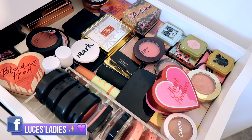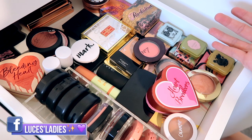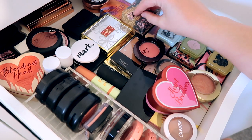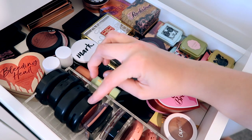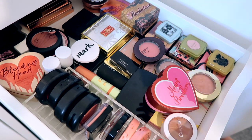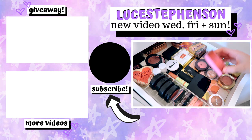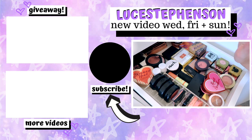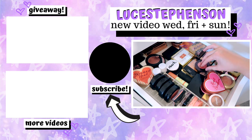That is my updated blusher collection. As you can see I've got quite a lot — way too much for what somebody needs — but compared to other YouTubers I probably have a tiny amount. I'm really happy with my collection, though I do feel like I'm missing a staple. My Benefit ones are probably the ones I always reach for; I don't really reach for my MAC or Tarte ones all that much. But yeah, I'm happy with my little collection! If you are new, don't forget to hit subscribe and give this video a thumbs up, and don't forget to enter my giveaway. Thank you so much for watching — love you so much, bye!